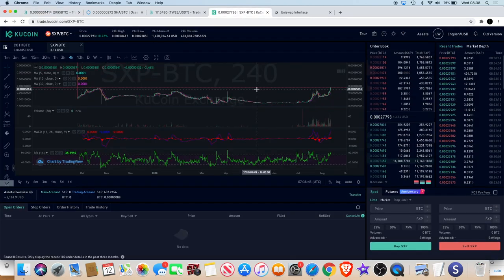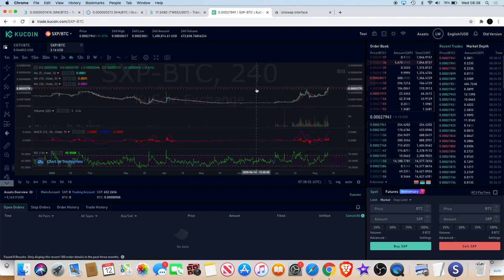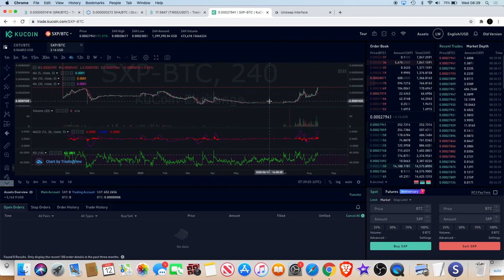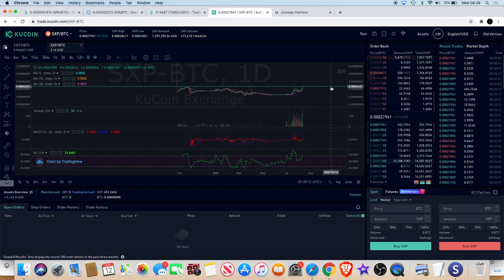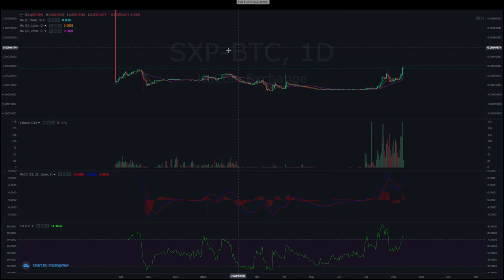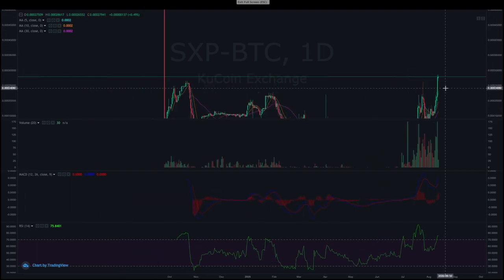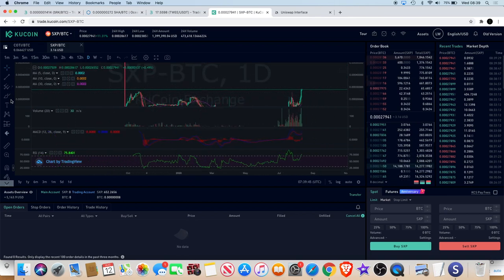Another one I'm looking at - actually took a position in yesterday - is SXP, Swipe. It looks like we are breaking out into a potential price discovery zone. Zooming out on the one-day chart, it doesn't look like it's done a great deal from this view, but we could be seeing a nice breakout to the upside. We've actually crossed above the level of uncertainty, which is over here, and now we are in almost a price discovery zone.